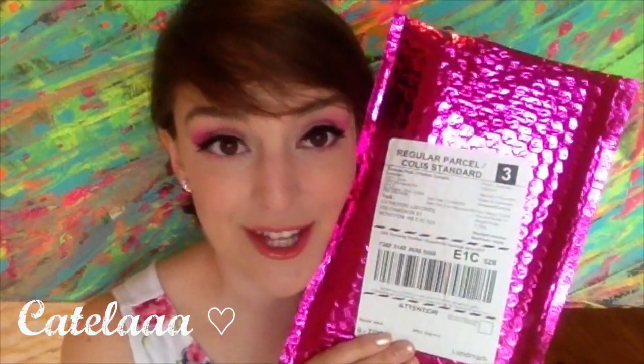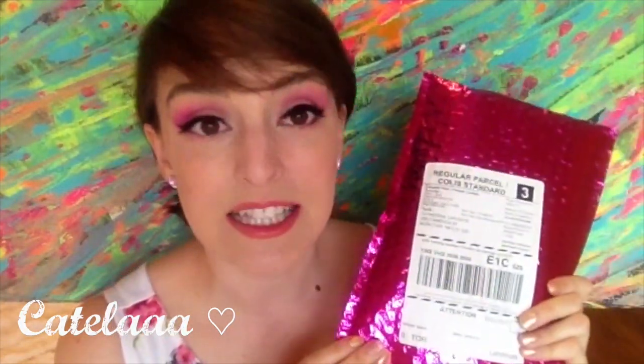First of all, I cannot get over this packaging. It is just the cutest, okay? It's bubble wrap, but it's like this fun shiny stuff and I really love my glitter and I love my shiny stuff. So I'm pretty excited about it. I've been dying to open this package. Ipsy actually sends you updates of like what's in your bag, and I haven't even looked, because I wanted to do it fresh for you guys.